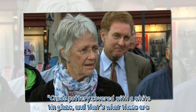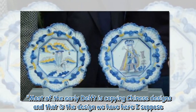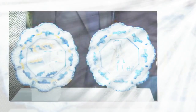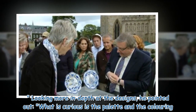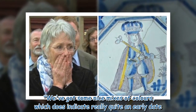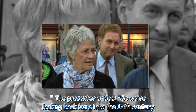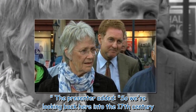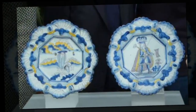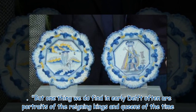John explained: "Crude pottery covered with a white tin glaze — that's what these are. Most of the early Delft is copying Chinese designs, and that is the design we have here." Looking more in depth at the designs, he pointed out that the palette and coloring indicate a really quite early date, adding: "So we're looking back here into the 17th century. One thing we do find in early Delft often are portraits of the reigning kings and queens of the time."